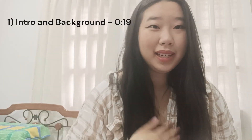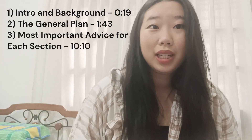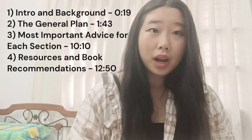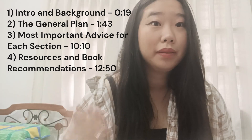This video will be in four parts: one, the intro and background about me; two, the general plan that I usually recommend; three, tips and the biggest advice that I would give for someone in each section of the SAT; and four, resources and books, some of which I've used, some of which I heard are really good.